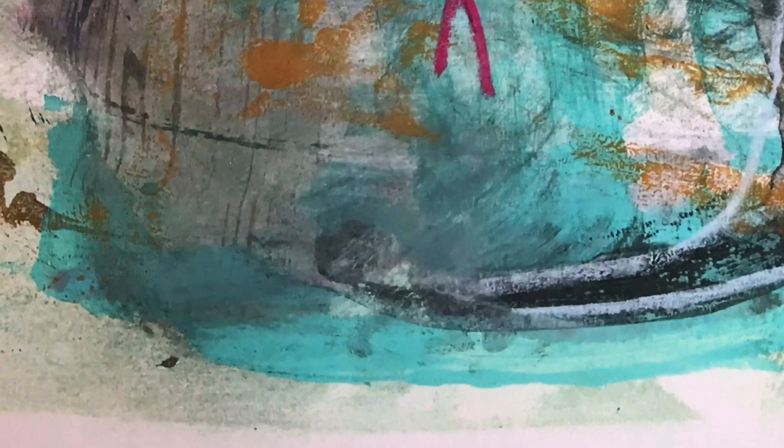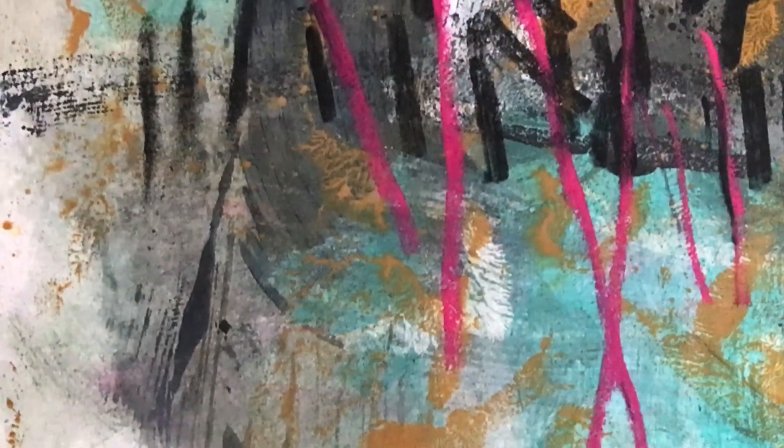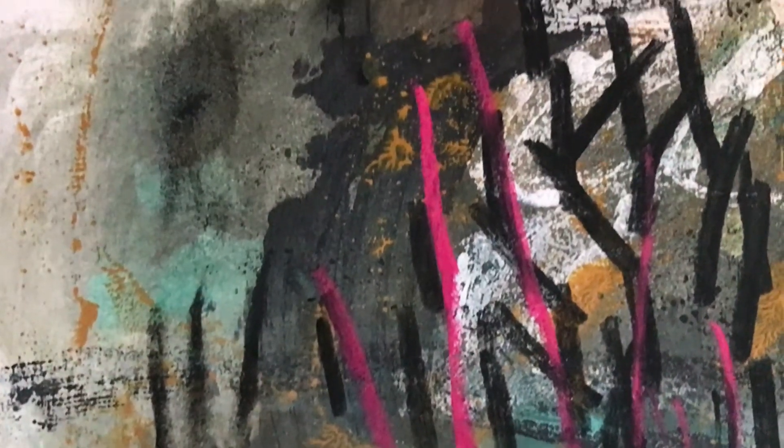Yes, this is a print and this print is available in my online shop.